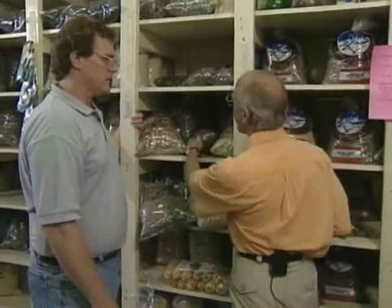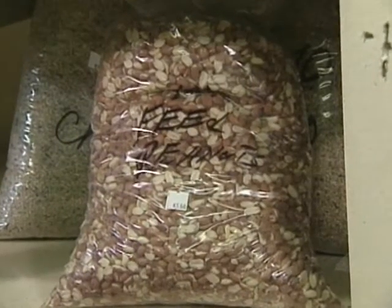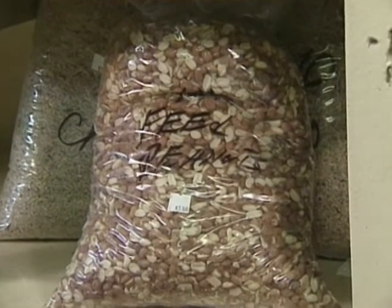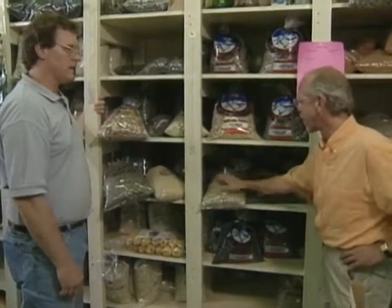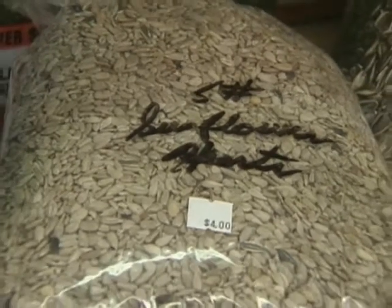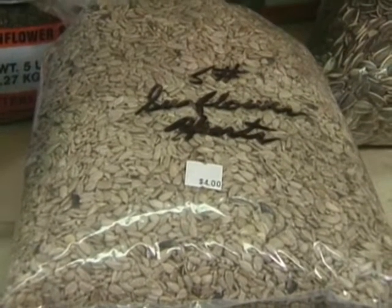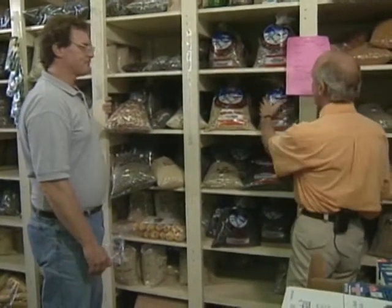These are peanuts — woodpeckers, blue jays, and a lot of bigger birds prefer peanuts. You can put them in a mesh-type feeder and woodpeckers will come along and take them out, or you can mix them in with your regular feed. These whole sunflowers — this is the gourmet option, like feeding your birds steak. If you have the budget, you can feed them this all the time; they don't have to work at it, there's no mess underneath the feeder, and they eat it all.